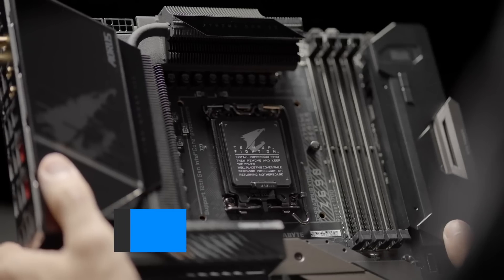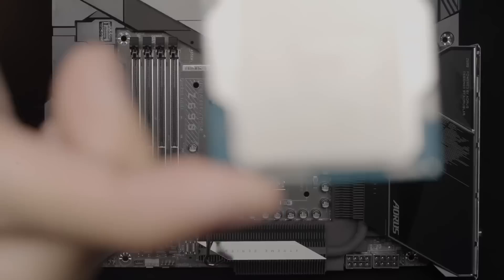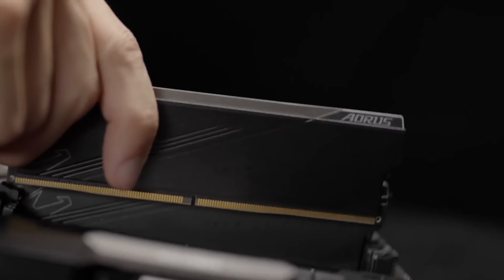We are getting very close to the official Intel 14th generation reveal date. As a result, more and more details get leaked. In this video, I've compiled all the information we know so far, and that is a lot of stuff.